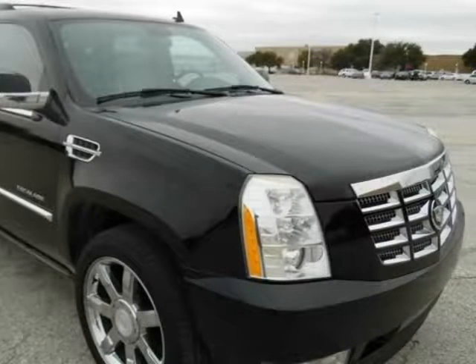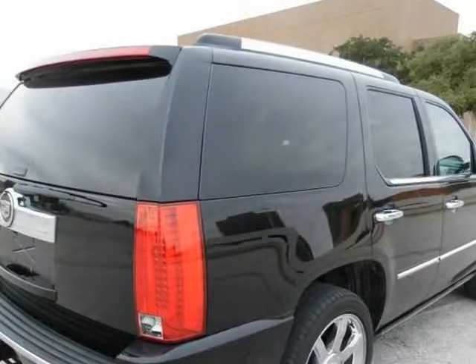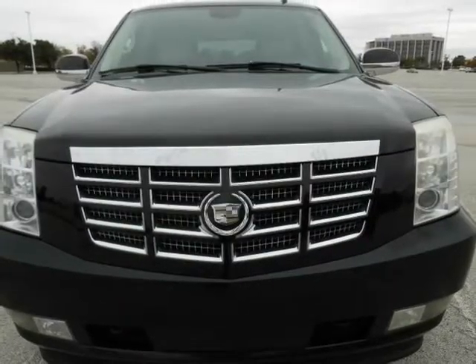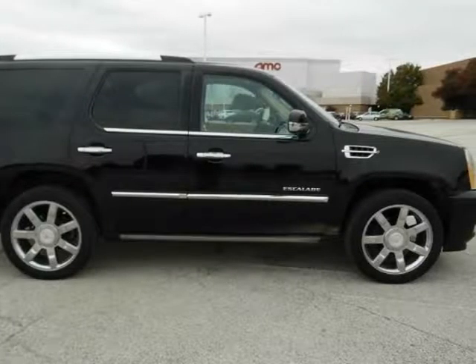This 2007 Cadillac Escalade Luxuria All-Wheel Drive is brought to you by eCars. Loaded with leather, sunroof, backup camera, DVD player, GPS navigation, third row seat. Non-smoker, never been in an accident.